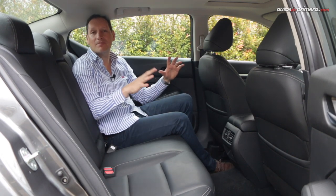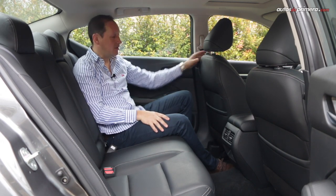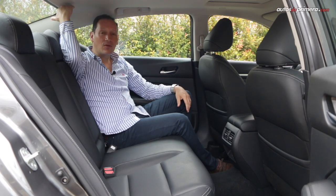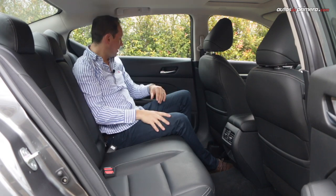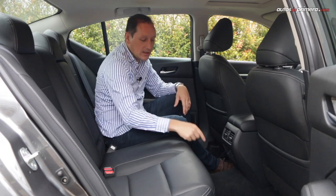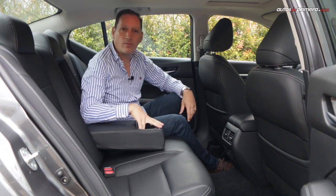Por su tamaño, la cabina ofrece muy buen espacio para las personas en la parte de atrás. Tres personas adultas quedan perfectamente, pero si son dos mucho mejor. Estando en posición de manejo hay mucha distancia en las rodillas, aunque el espacio en la cabeza puede ser algo justo. Una persona de aproximadamente 1.80 metros de estatura va a quedar perfectamente. Tenemos apoyabrazos en las puertas, salidas de aire acondicionado, dos puertos USB uno tipo C, y apoyabrazos central con portavasos.